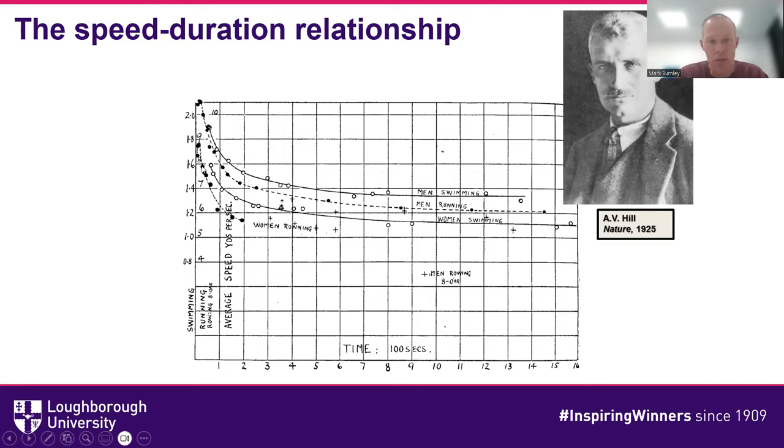Note that women's running only goes up to about two minutes, because back in those days women were forbidden from racing more than 800 meters for absolutely no good reason. But this characteristic curve shape falls away and then starts to plateau in what we mathematically would term an asymptote.